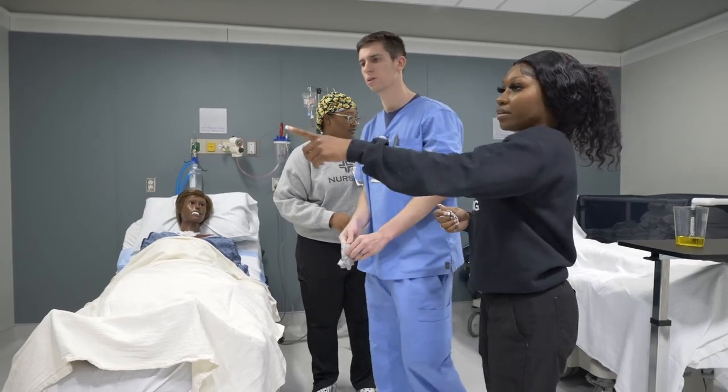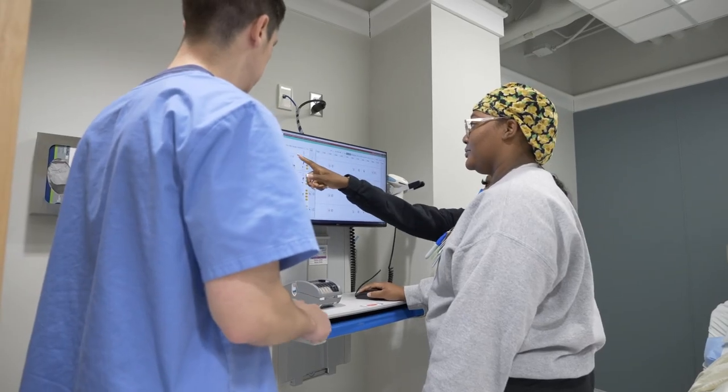Student nurses have the opportunity to shadow RNs to learn more about the daily tasks and workflow of a nurse.